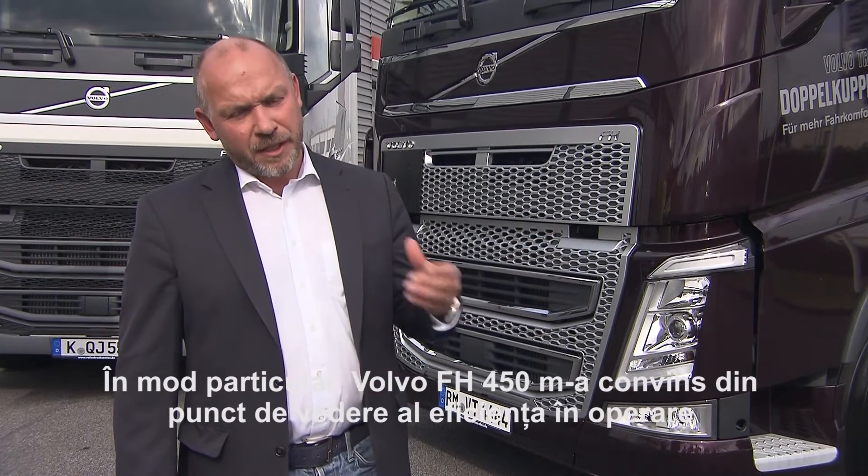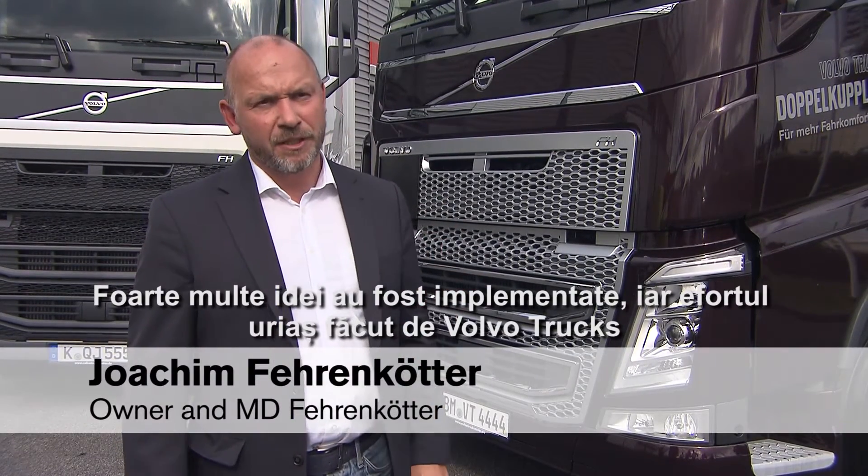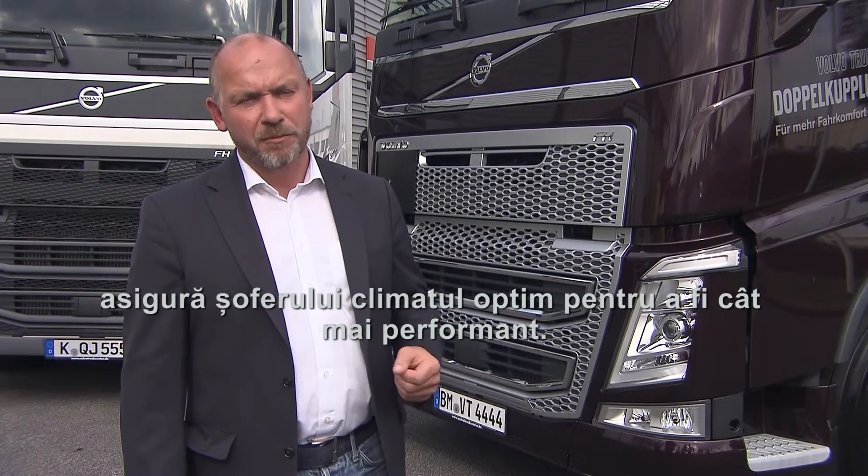What particularly convinced us about the FH460 is its operating efficiency. The other thing is that the drivers like this truck. So many ideas have been implemented, and the huge effort made by Volvo ensures drivers perform their jobs optimally.